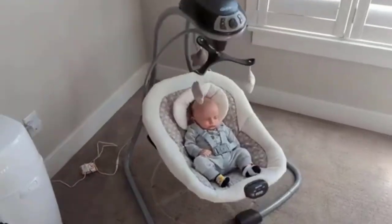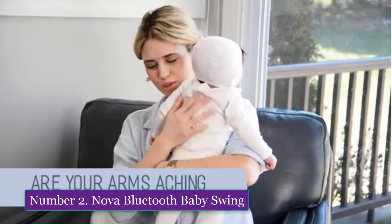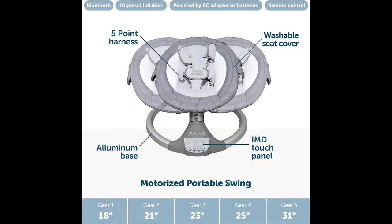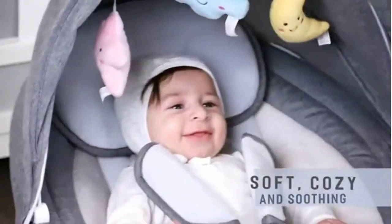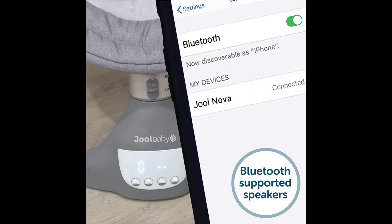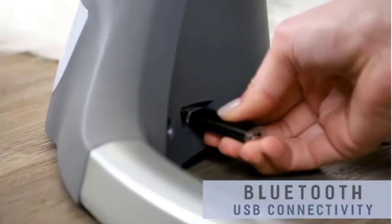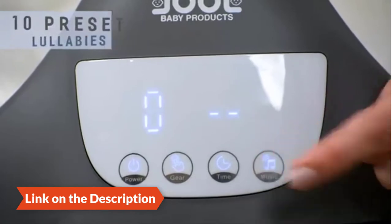Number two: Nova Bluetooth Baby Swing. Brand: Jewel Baby Products. Color: gray. Material: aluminum. Product dimensions: 25 inch D x 23 W x 20 H. Item weight: 4.9 kilograms. The Nova features 10 preset lullabies, Bluetooth and USB connectivity options, an auto-off timer, and a soft and cozy seat that will soothe and calm your little one. Ideal for toddlers zero to six months and below 24 pounds.